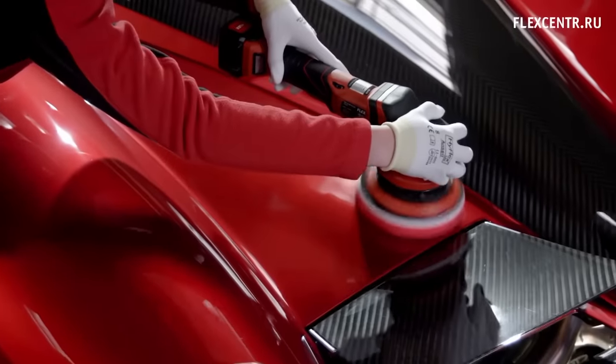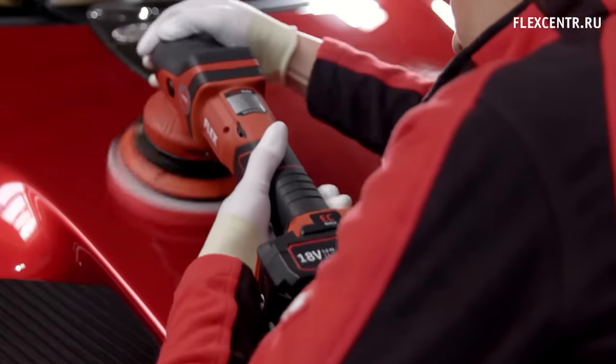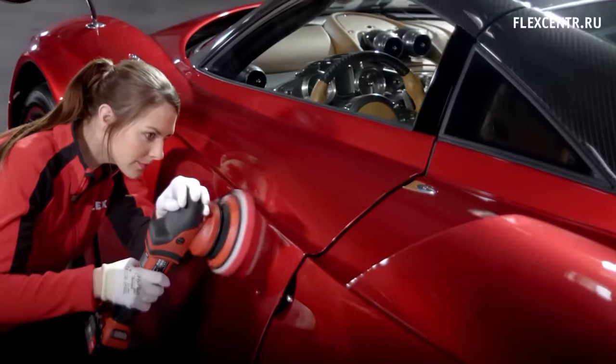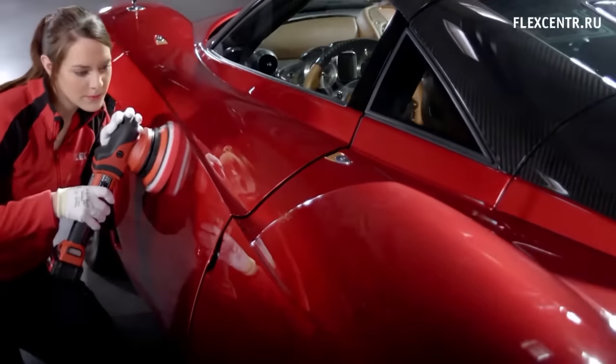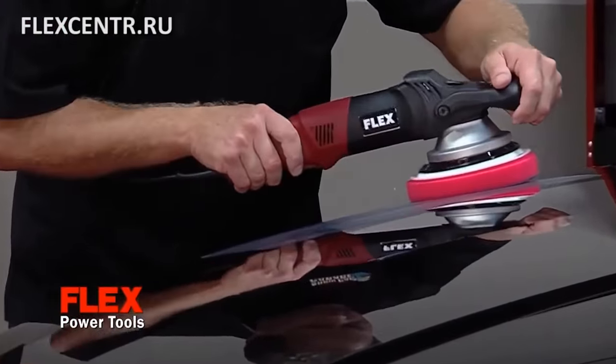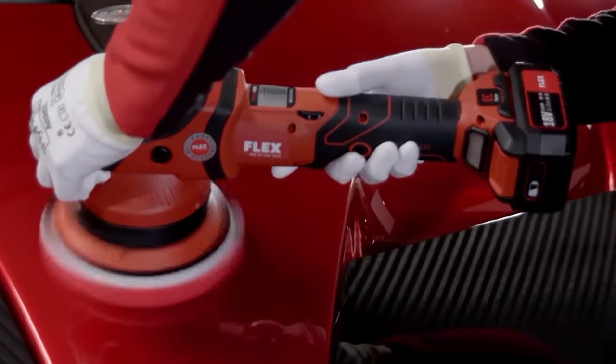All of this makes the device compact, relatively light, and easier to use. Some models are equipped with a counterweight for smooth running. Others have a low speed mode of polishing with high torque to work with heat-sensitive surfaces.